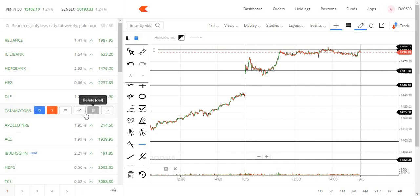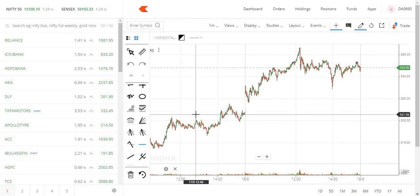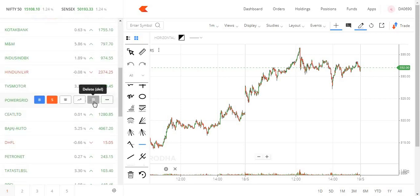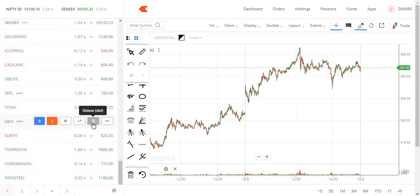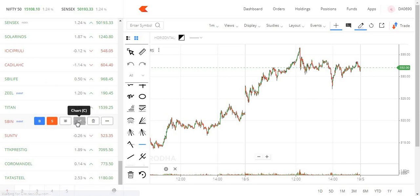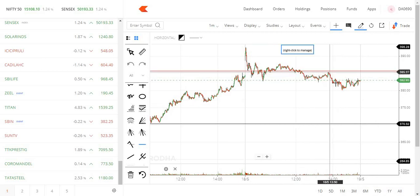Tata Motors — if you want to subscribe to the channel, I will show you the video. State Bank is at the 385 level. If you want to go to the zone, you can hold; if you want to go to the zone, you can't do it.